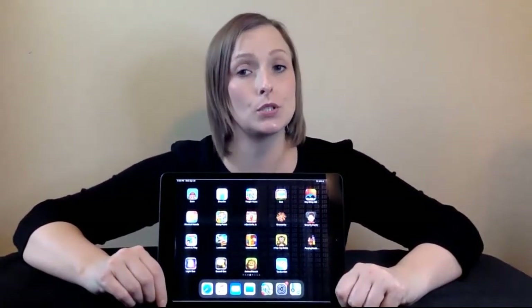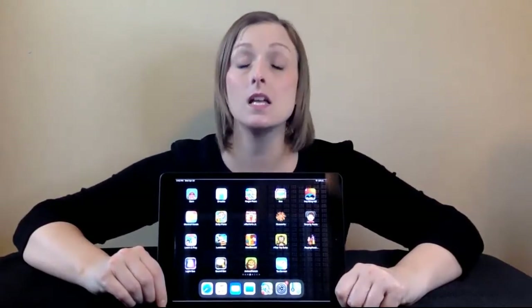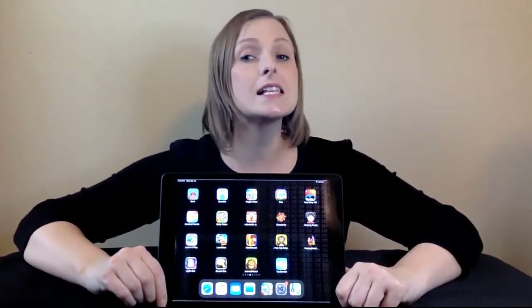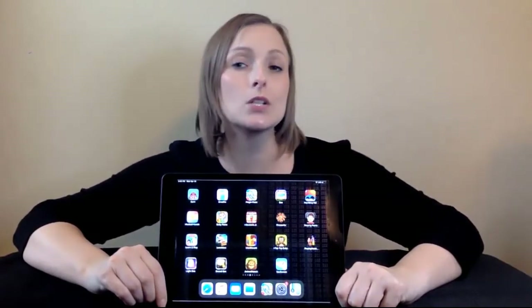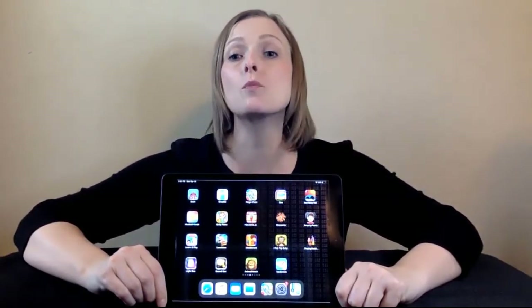The iPad helps introduce early literacy concepts, teach cause and effect, assist with communication, practice fine motor skills, learn daily living tasks, and much more.